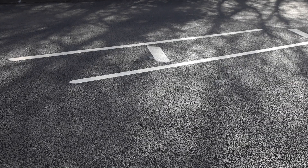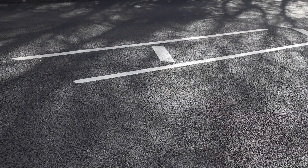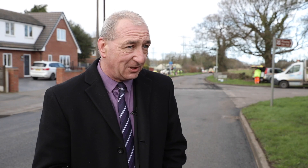My understanding, and Tarmac have told us, is that this is the first major resurfacing program carried out in the Black Country, if not the West Midlands. In 2019, the City of Wolverhampton Council announced their climate emergency to get carbon neutral by 2028, and I think this is another fine example of contributing towards that.